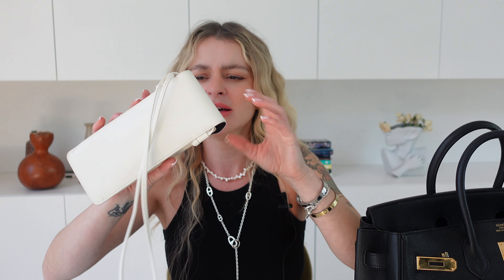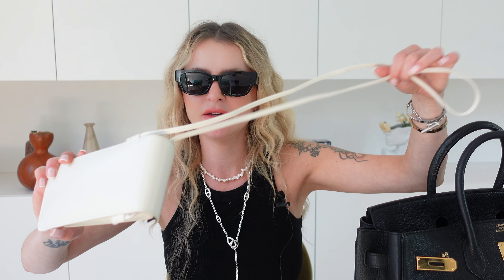Next item — we're in summer season so I have my sunglasses. These are my latest sunglasses purchase: Celine sunglasses, and they come in this little pouch that you can also wear as a crossbody bag.